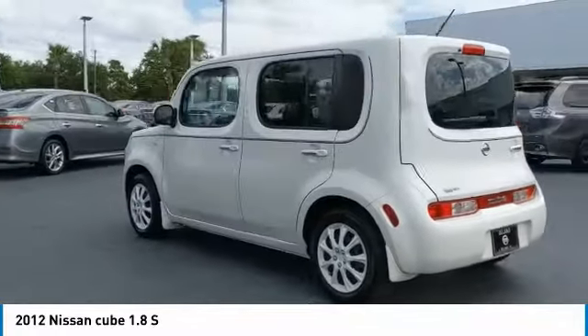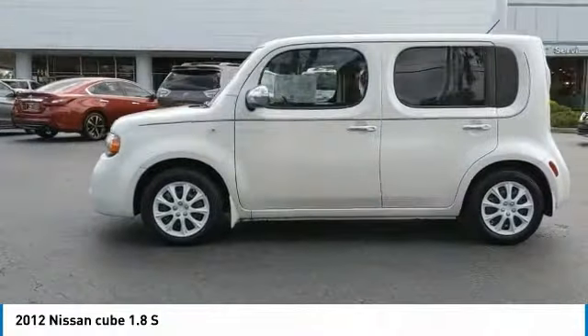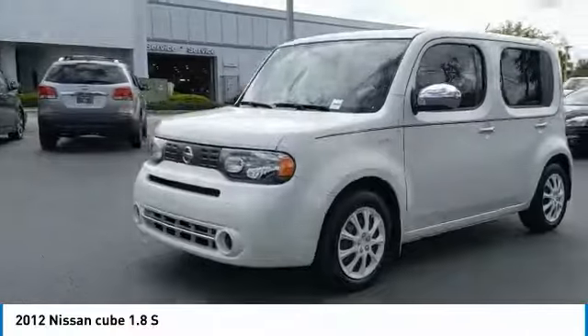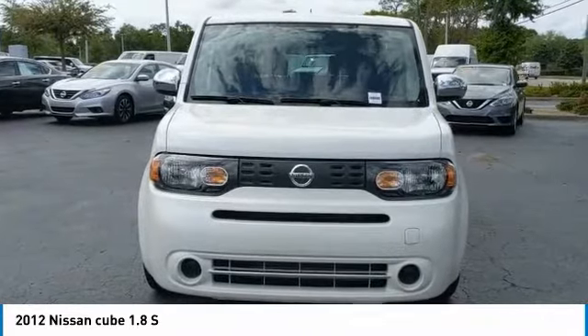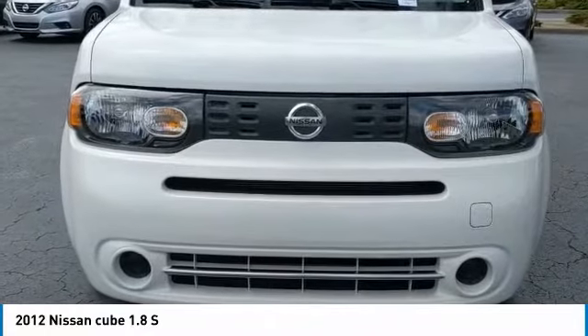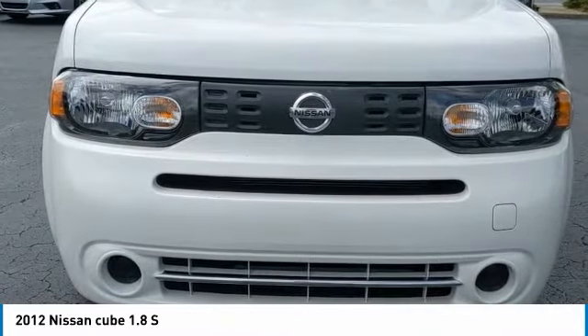Nissan Cube: the shape of things to come. This vehicle has less than 55,000 miles. Great options include steering wheel audio controls, stability control, traction control, anti-lock braking system, keyless entry, leather-wrapped steering wheel, Bluetooth, power steering, driver airbag, and adjustable steering wheel.